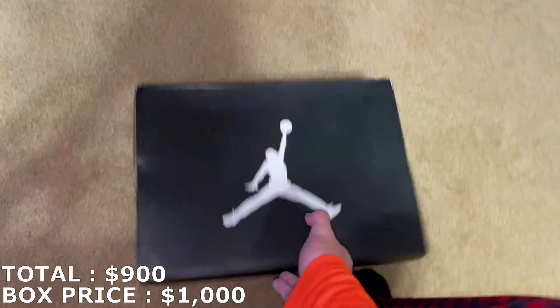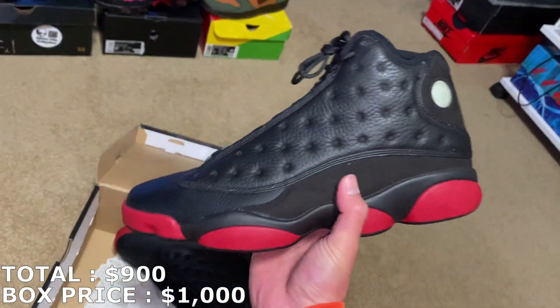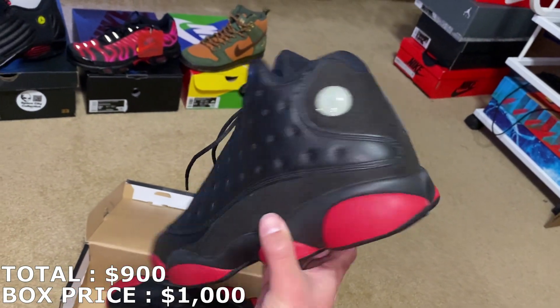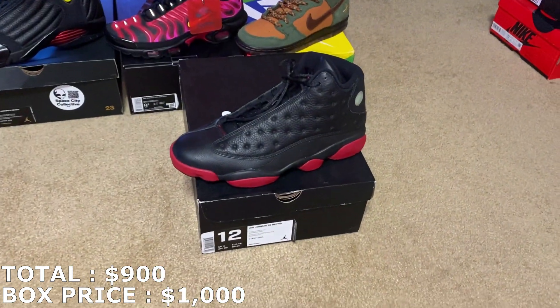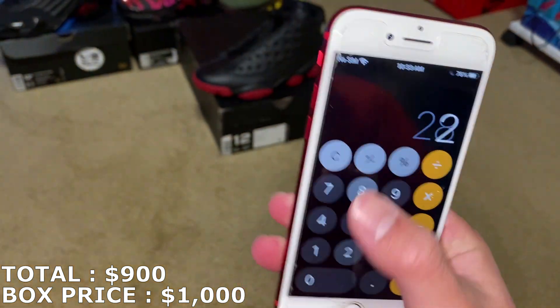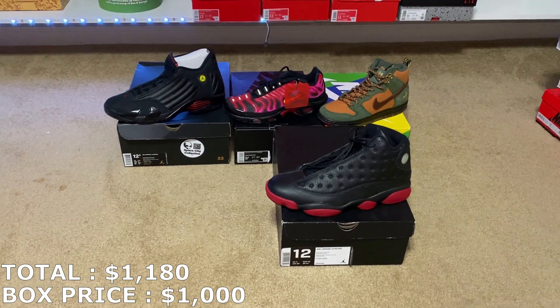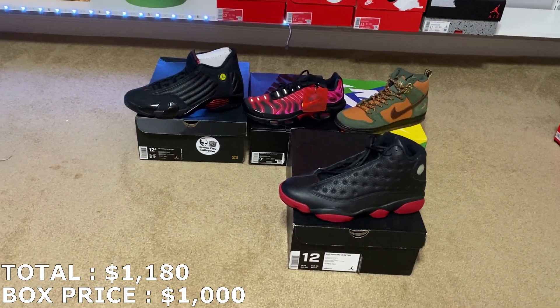Here's a Jordan 13, size 12. This is definitely an older shoe, but it's brand new. This is called the Dirty Bread Jordan 13, size 12. They're going for about $280 right now, so $280 for that. I'm already at $1,180 — $180 over from what I paid. I'm pretty sure the box was a thousand flat, though I don't know if I have to add shipping.